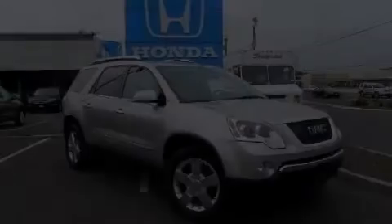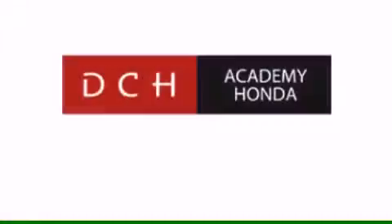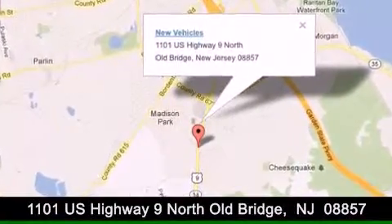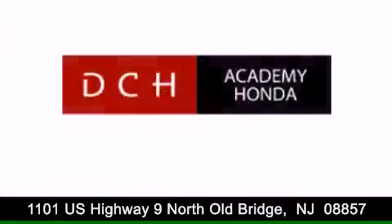Contact us today to arrange your test drive. DCH Academy Honda is conveniently located at 1101 US Highway 9 North in Old Bridge. Contact us today to find out about our financing specials, or visit us at dchacademyhonda.com.